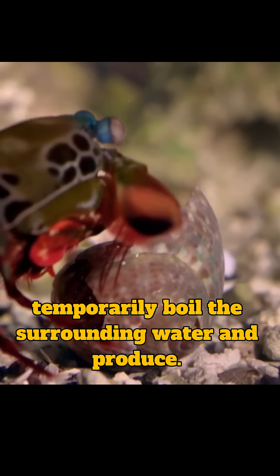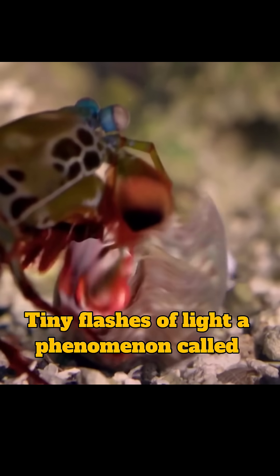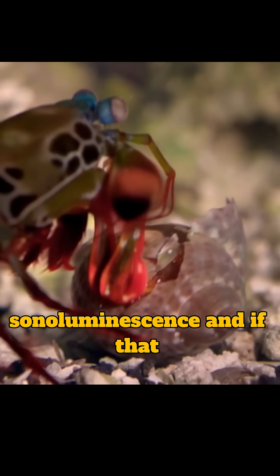Their limbs move so fast they temporarily boil the surrounding water and produce tiny flashes of light — a phenomenon called sonoluminescence.